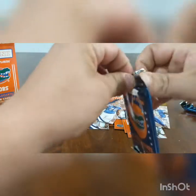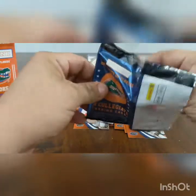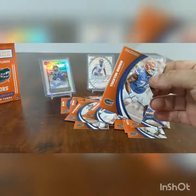So what do you think so far? Kind of cool, yeah — all Gator cards. I know.